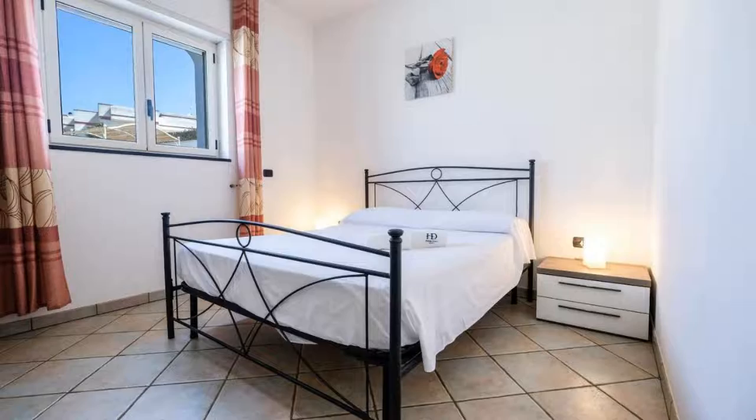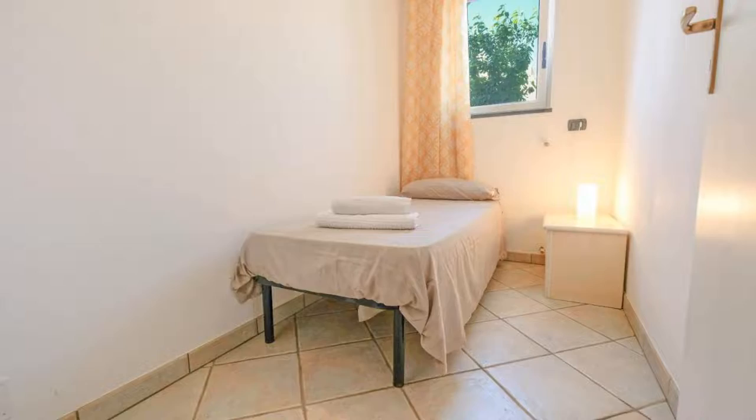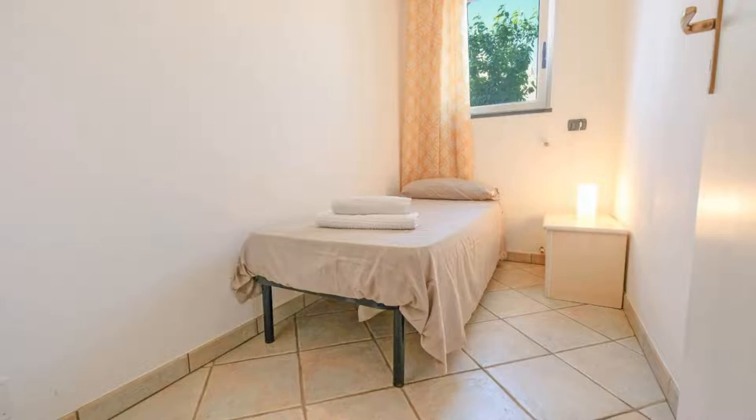There is one type of room available on booking.com. You can book online and enjoy it. The property accepts major credit cards and reserves the right to temporarily hold an amount prior to arrival. If you have already checked out from this property, please share your experience in the comment box. For booking or more details, see the link in the description.